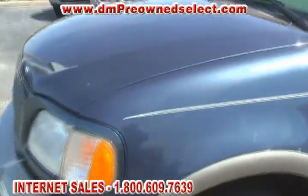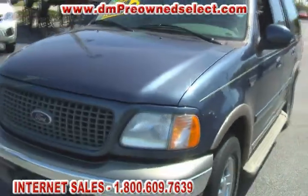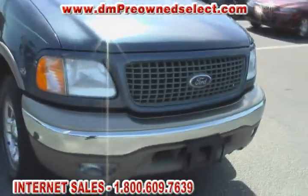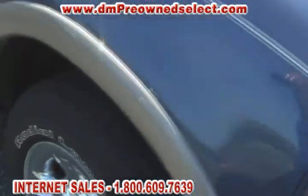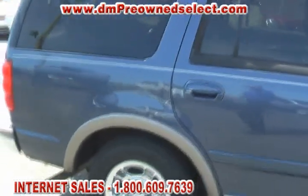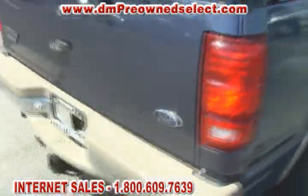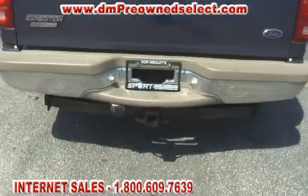This is a beautiful looking Expedition — a nice looking vehicle. The paint was absolutely flawless for the year. We're going to show you the tires and get right into the video walk-around. This vehicle has got too many goodies to explain here. It's got a third row seat, leather interior, and a tow hitch as you can see as I walk around the back.